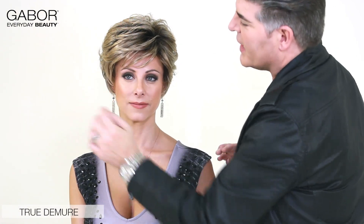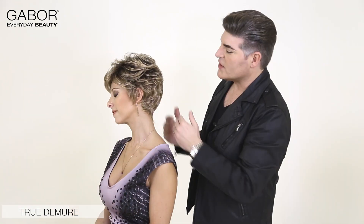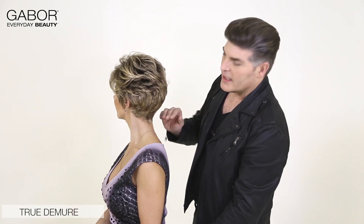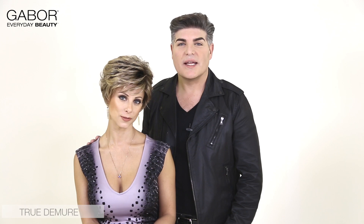A soft fringe in the front really accentuates the eyes. Also, the profile is beautiful with a really nice tapered neck — it just really makes a pretty silhouette. True to Mirror comes fully wefted for perfect comfort and ease.